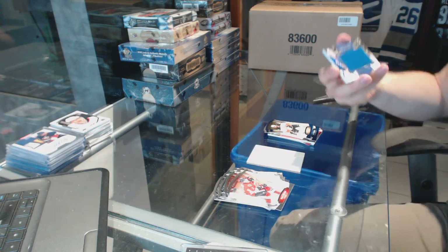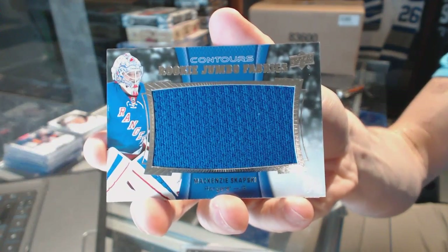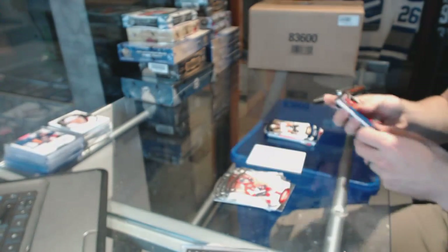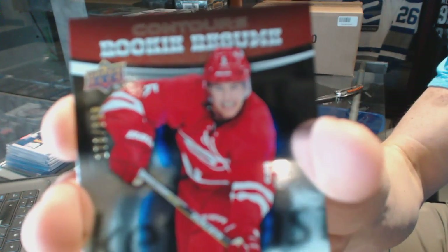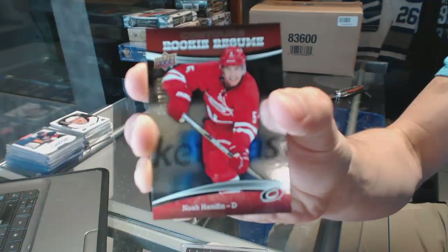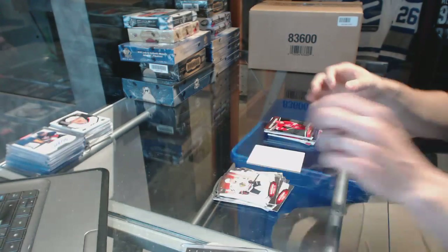We've got a rookie jumbo fabrics for the New York Rangers, Mackenzie Skapsky. And a rookie resume, number 399, for the Carolina Hurricanes, Noah Hannafin.